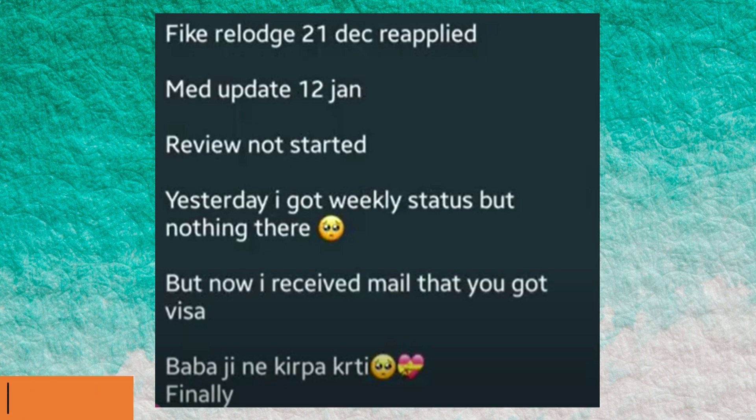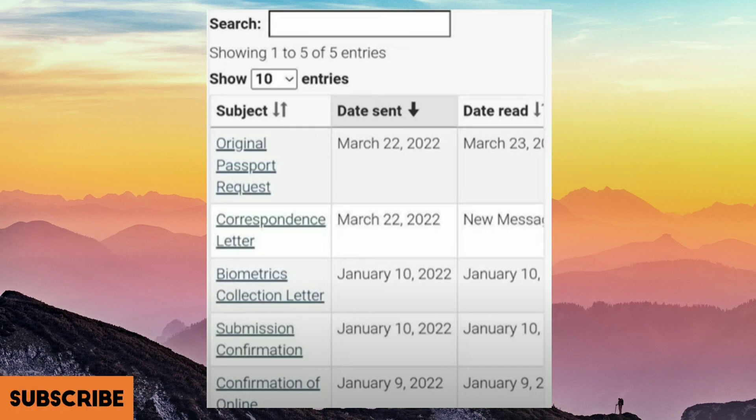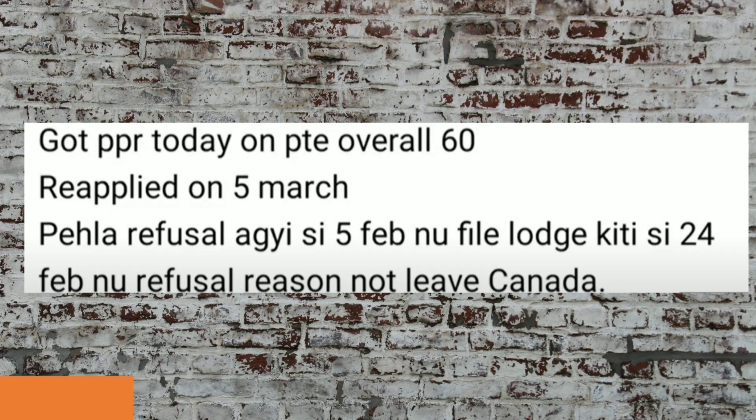This file's launch date is 9th of January. Submission confirmation came the next day on 10th of January, and the biometric collection letter also came on the same day, 10th of January. The correspondence letter came on 22nd of March, as well as the original passport request on the same day. Congratulations!